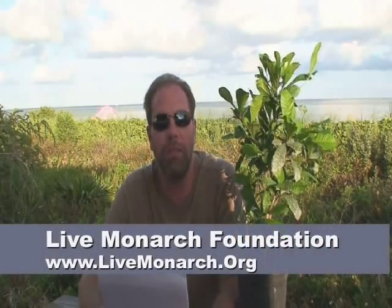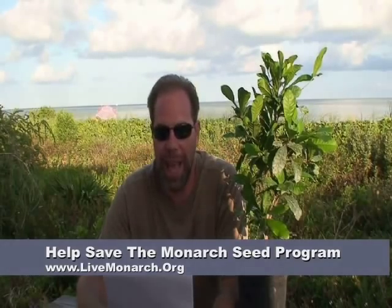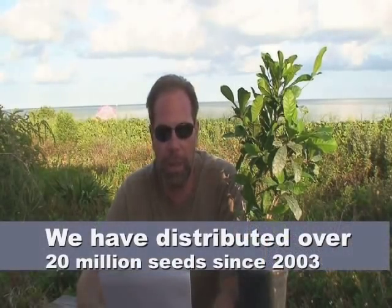In 2003, I founded the 501c3 Live Monarch Educational Foundation. Our free website and farm grew into the premier resource for educators, having both the best free information and low-cost materials for students across North America. Our foundation has promoted the protection of our natural resources and wildlife, centering around the monarch butterfly. Our donation-based seed program has assisted hundreds of thousands of children and their teachers to get the materials and education to make a visible difference in our world.